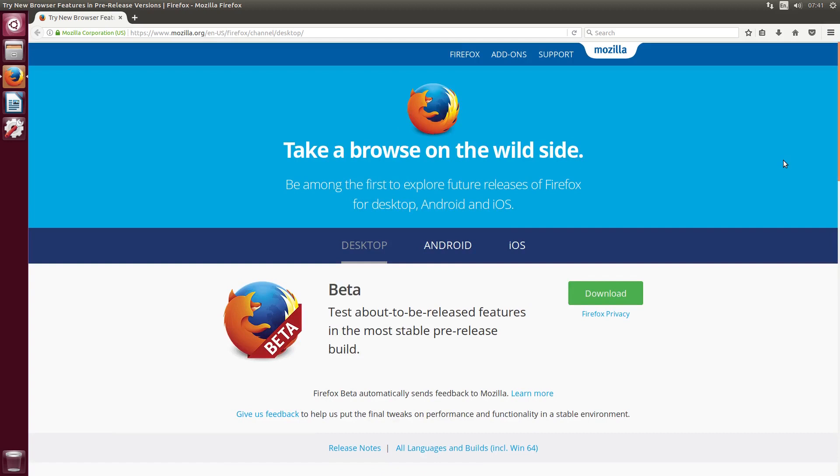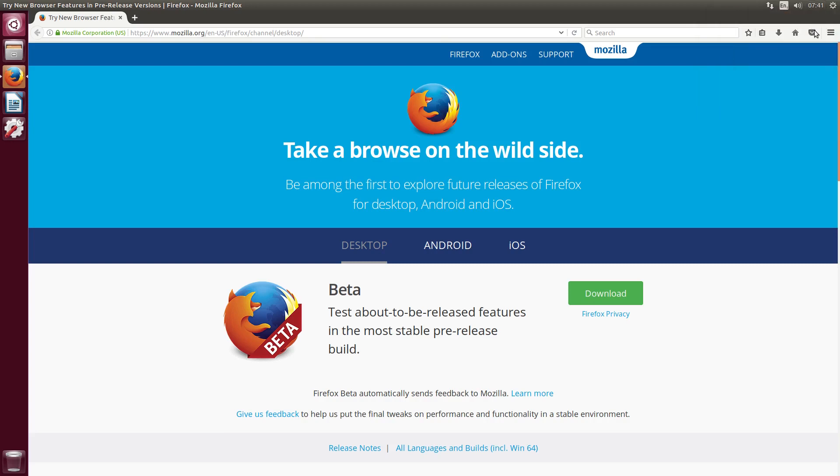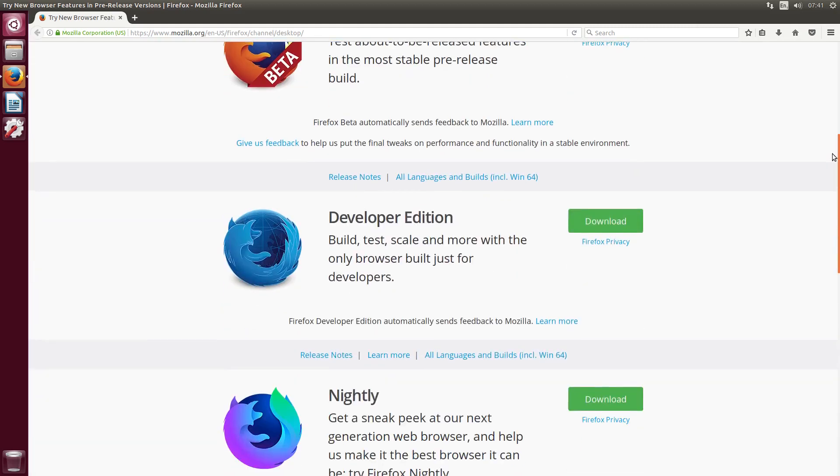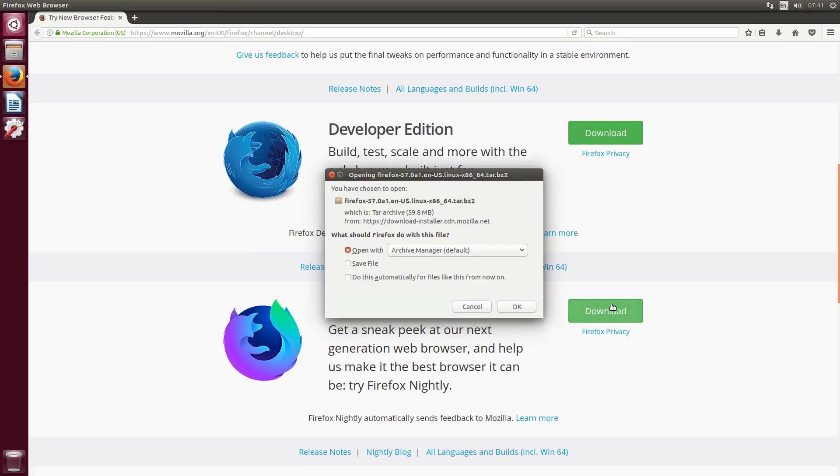Today we're sneak peeking at Firefox 57. Today is the 8th of August 2017, so currently we're only on Firefox 54. But Firefox 57 looks amazing — it's basically a whole new browser with many new features, a quicker search engine, and everything just works better. It's a highly anticipated browser release.